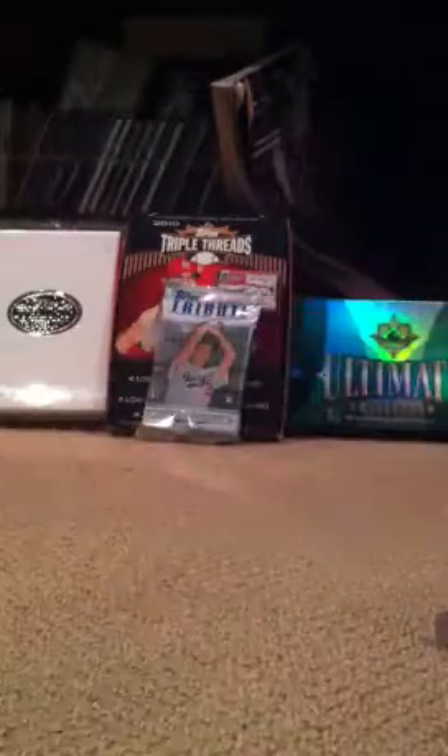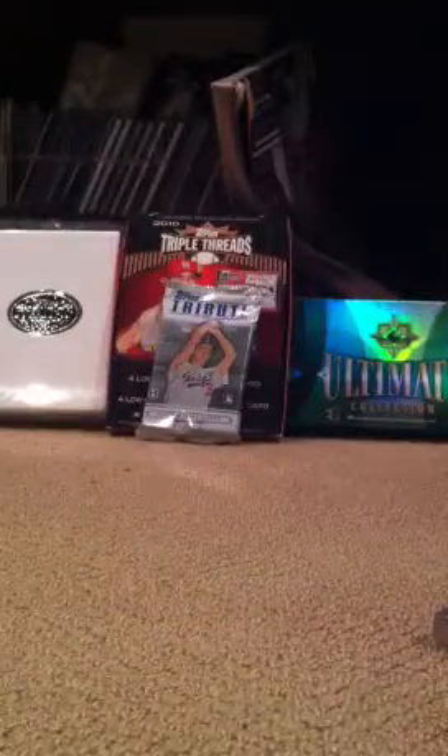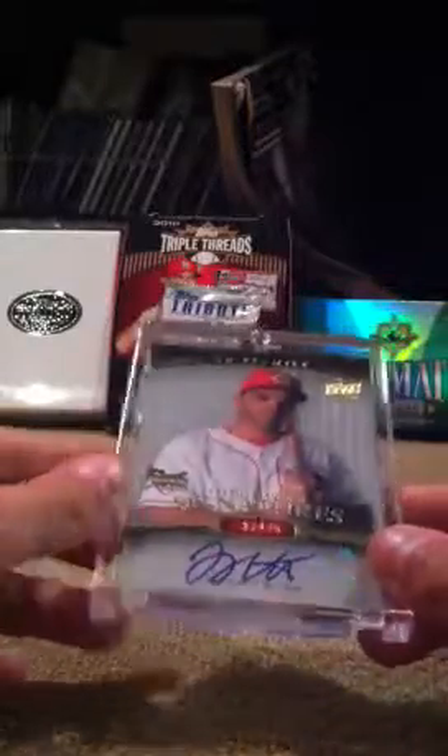David Ortiz auto jersey out of 15 from Ultimate Collection. Dan Uggla rookie auto, not numbered. Andrew Bailey rookie auto, blue refractor out of 199. Cliff Lee auto jersey out of 50. Joey Votto rookie auto out of 75.